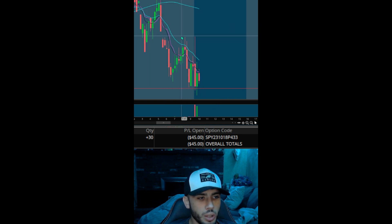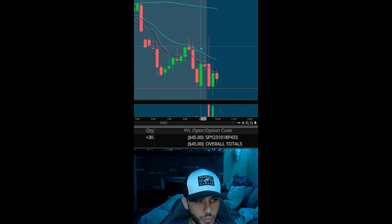Waiting patiently here, no need to overreact. If this candle does close green and close above the EMAs, that would be my stop. But if we can get this break of this pre-market low, I guarantee we'll see a decent move down.